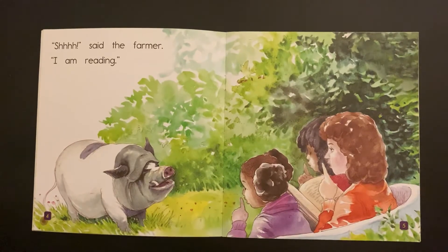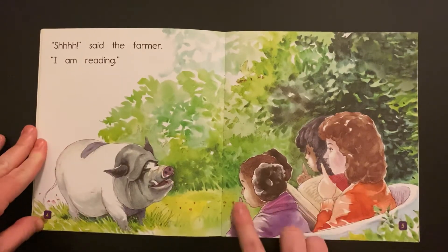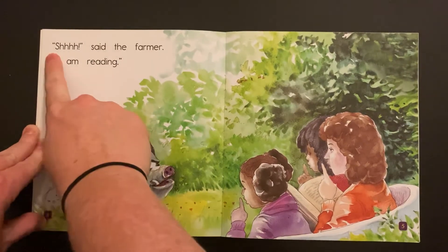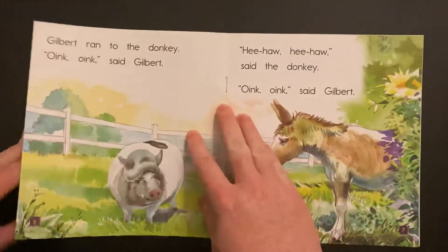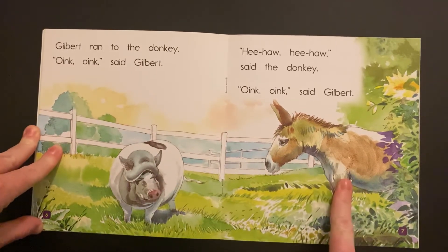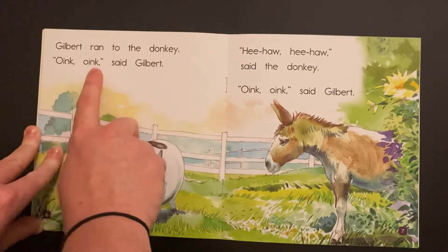Think of other animals and what noises they make, and think about how they're portrayed and talked about in stories. Look at their fingers to help you with that first one — it's a sound and then they pull it out. Shh, said the farmer. I am... reading. Yeah, so now you're being so loud — we're trying to read here. Where's Gilbert now? Gilbert ran to the donkey. Oink! Oink! Oink! said Gilbert.